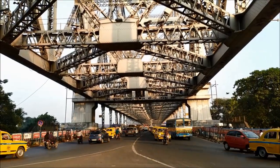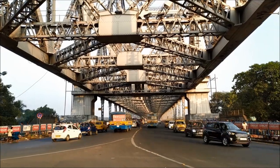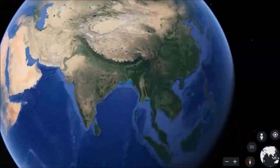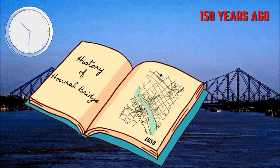It carries a daily traffic of approximately 1 lakh vehicles and more than 1.5 lakhs of pedestrians, making it one of the busiest bridges in the world. The history of this bridge dates back to almost 150 years ago.